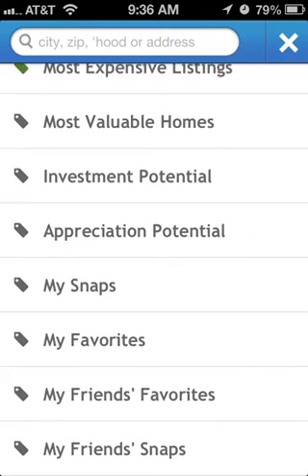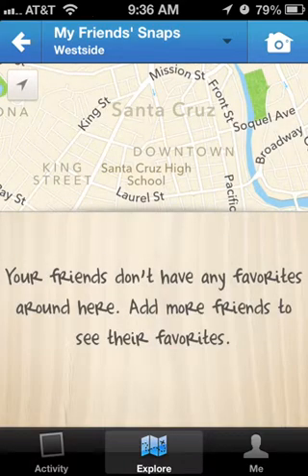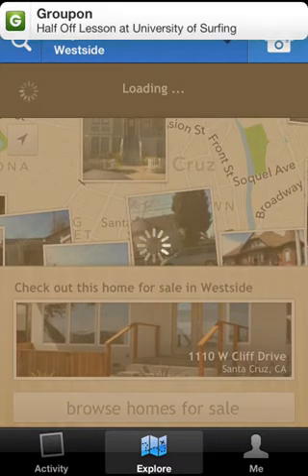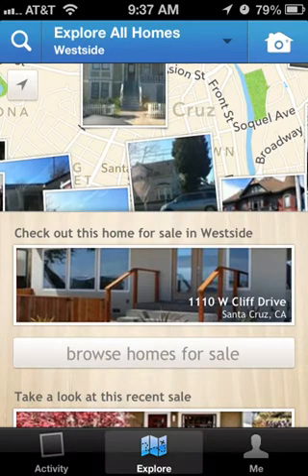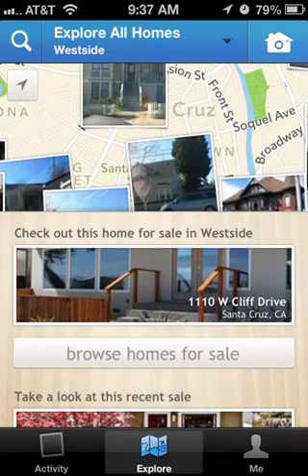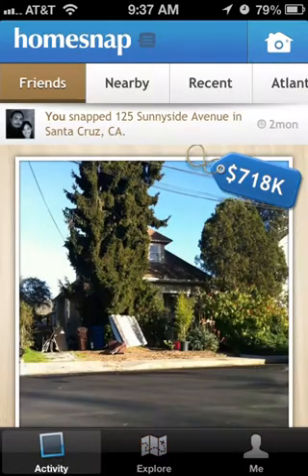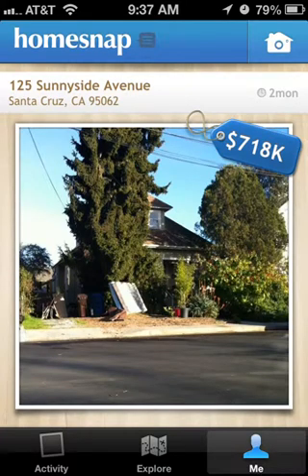If you have friends using the app and they've been snapping photos, it will show you that too. I've only recently started using this so I don't have all the features explored yet, but it has plenty of potential and they've been doing a great job updating the app. If you have a chance, check it out — I recommend it. It's a really nice app, it's free, and it's easy to use. Thanks for watching.